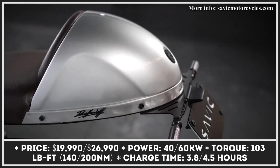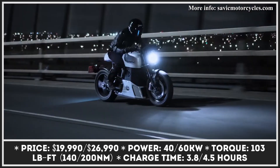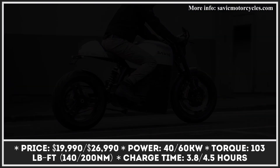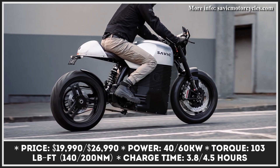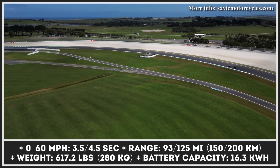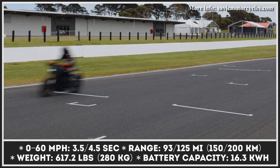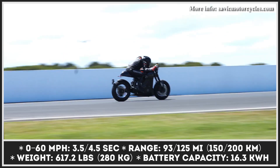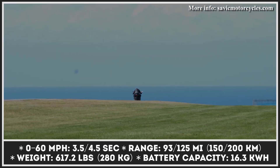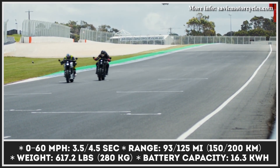The C-Series bike will be offered in two power modifications, Alpha and Delta, with Alpha being the more powerful of the two. Depending on the chosen model, you will receive either a 40- or 60-kilowatt electric liquid-cooled motor. The Delta's 40-kilowatt motor will generate 103 lb-ft of torque and let you sprint from 0 to 60 mph in 4.5 seconds. The Alpha's 60-kilowatt motor raises torque to 147 lb-ft, with acceleration slashed to just 3.5 seconds.